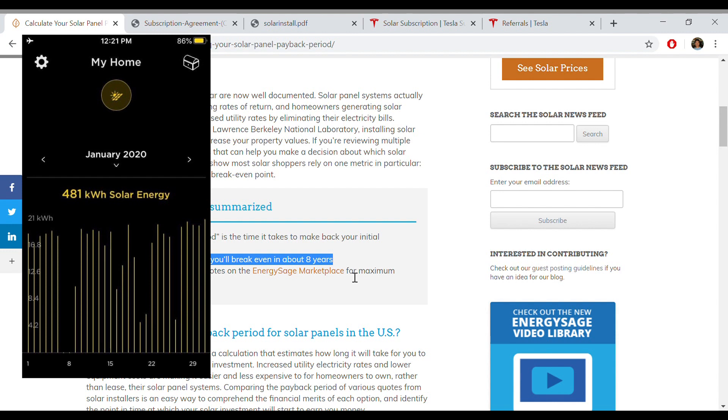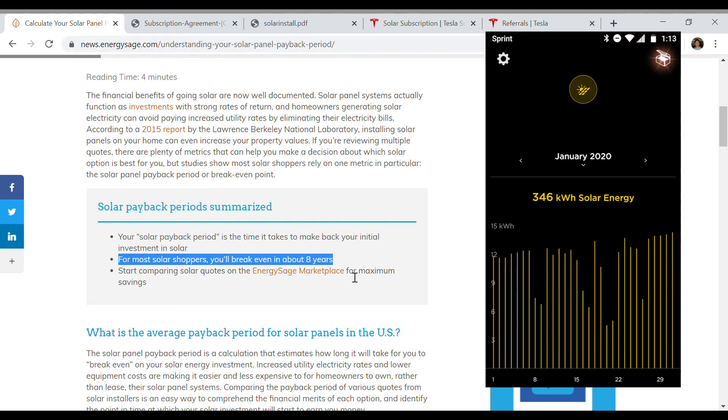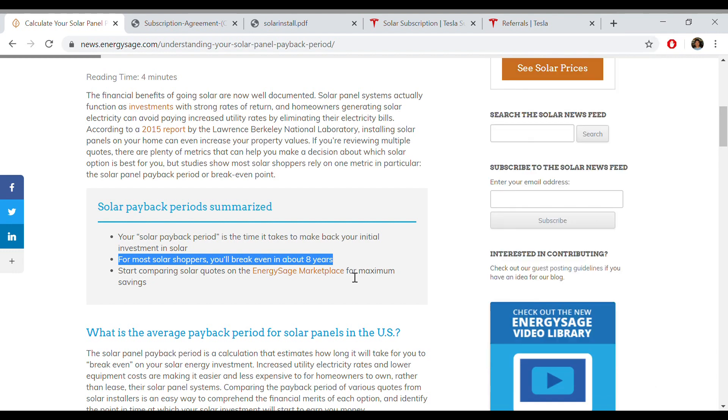Now that's not going to be everyone's experience. We also have another subscription on another house, and in January this one only generated about $80 worth of power. Minus the $65, that's only $15 in your pocket. But again, that's basically free money — and that's also in January, which doesn't have as much sun as the summer. So we expect the amount of savings to go up as the days get longer.